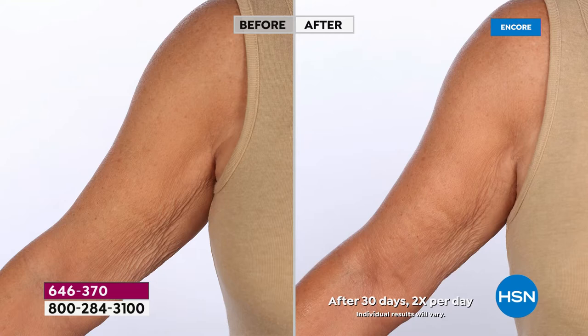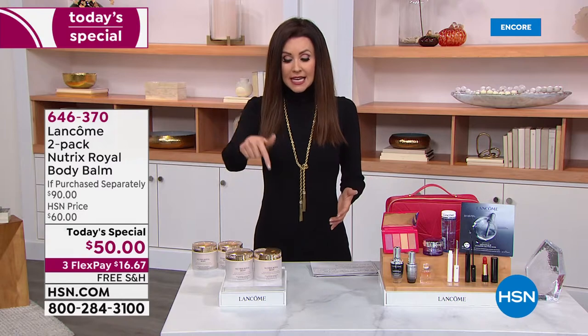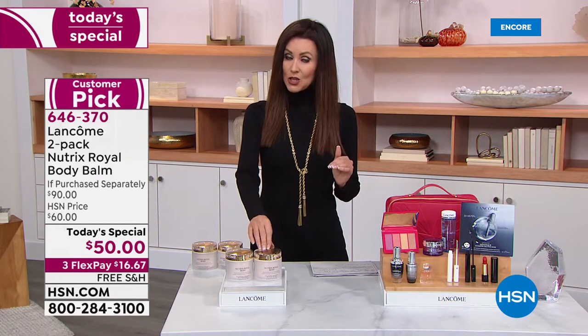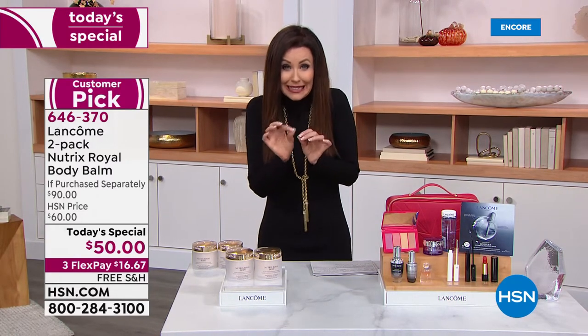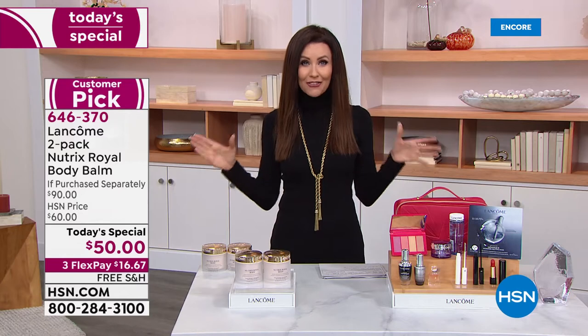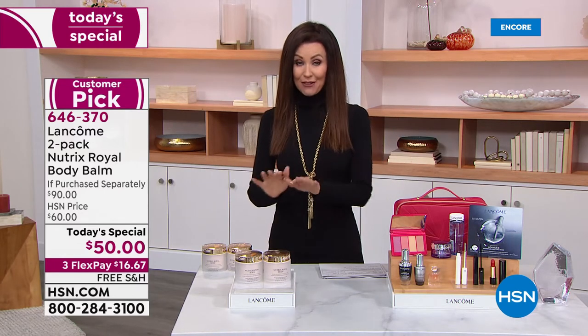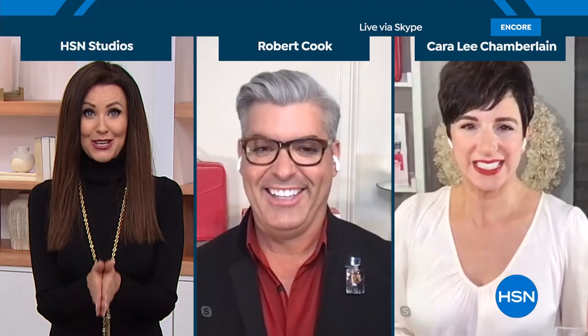This is a really special treat. What you would be paying $90 for — and well worth it — because I think you should put yourself at the top of your Christmas list, your Hanukkah list this year. It's not the kind of price where you have to eke it out a little bit at a time. Drench yourself in self-care at $16.67 and free shipping and handling. This is Santa's gift to you.